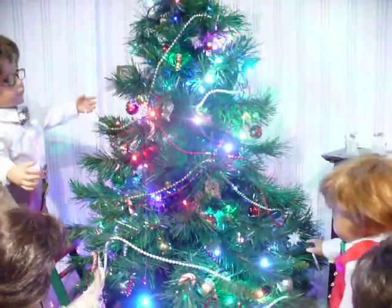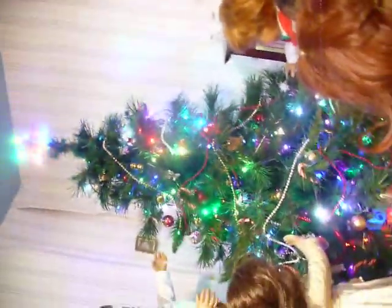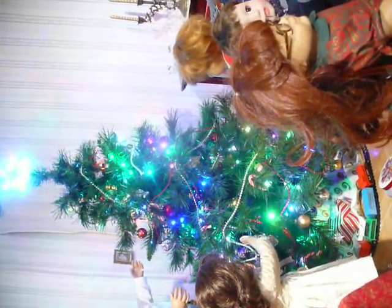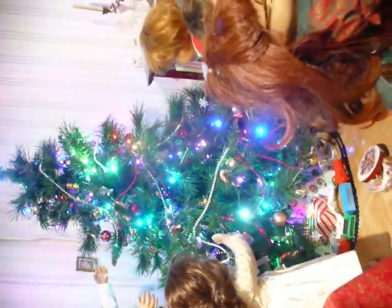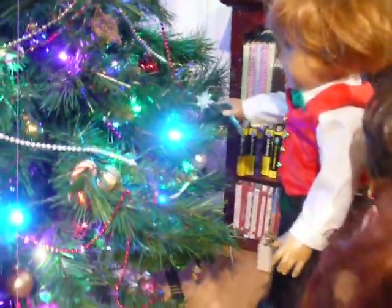And now we'll go to the Christmas tree. If you look closely you can see that the lights change colors — the star on the top, the tree — the lights change color faster. My hubby did that for me. And over here is David. He just put an ornament on the tree.